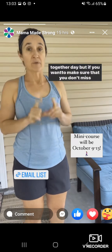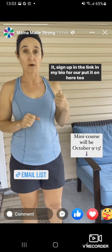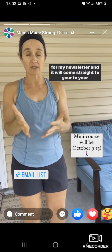If you want to make sure that you don't miss it, sign up in the link in my bio — I'll put it on here too — for my newsletter, and it will come straight to your inbox.